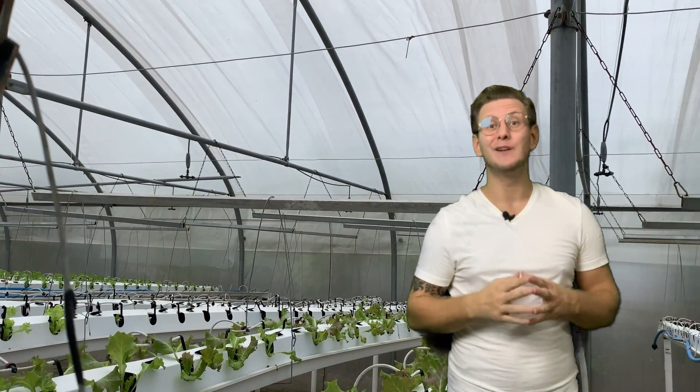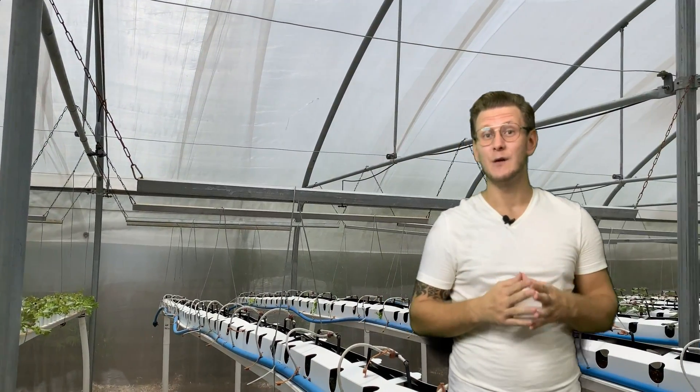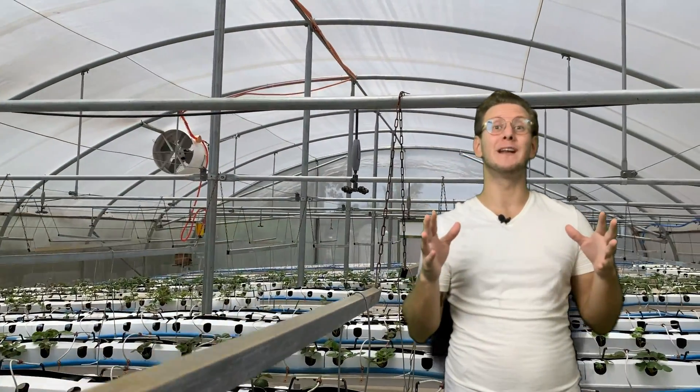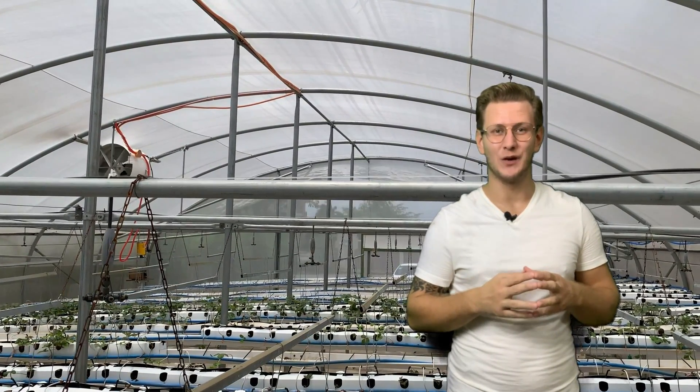Today we will introduce you to our first urban farm in the heart of the Philippines. We will reveal plenty of technological secrets of this specific project while exploring it inside out. But before that, an intro!